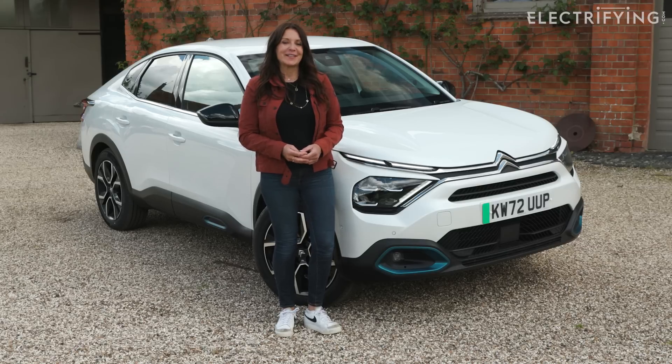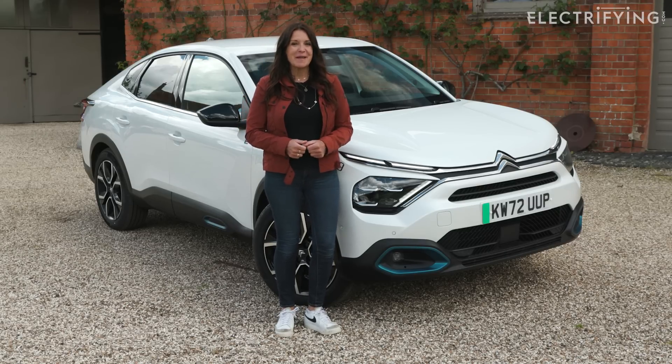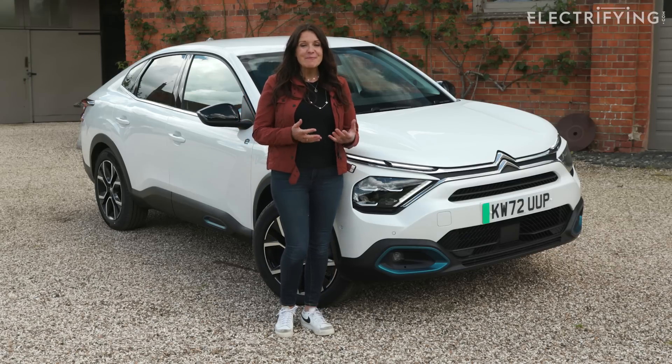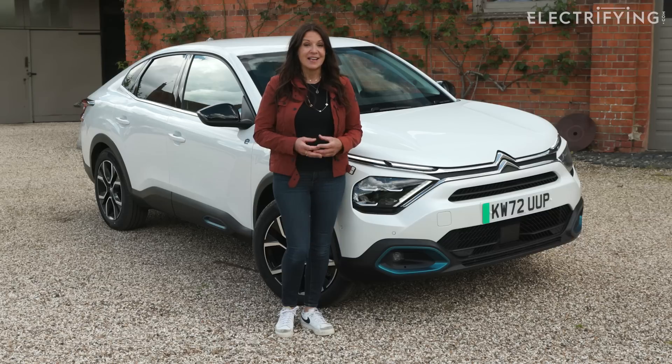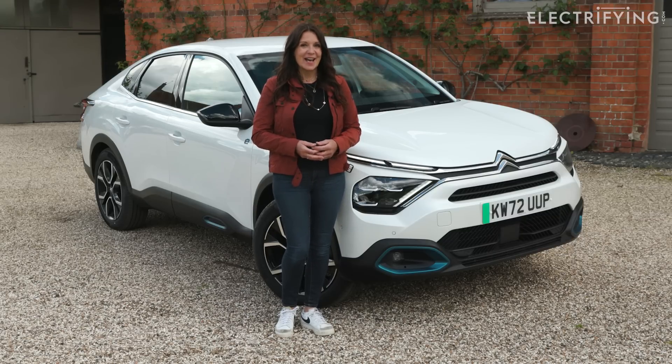I hope you won't find the concept of range so strange now and you'll be up to speed with how to make the most out of every watt. If you want to know more about making the switch to electric, be sure to check out our other Electric Explained videos, because together with Citroën we're here to clear the air.